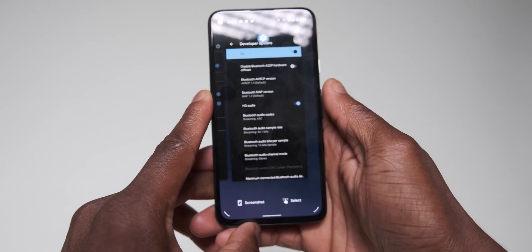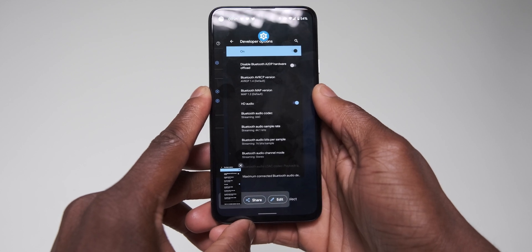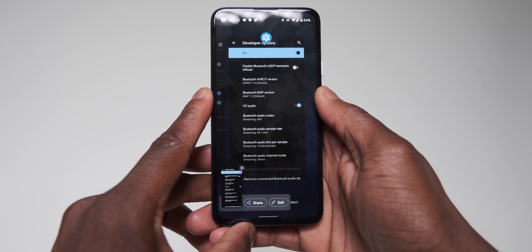You can select text or quickly take a screenshot from the app switcher view without needing to open the application, thanks to the recent panel screenshot and select buttons.